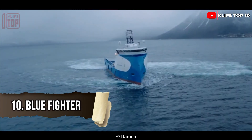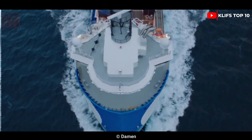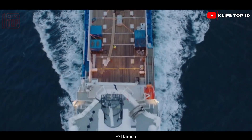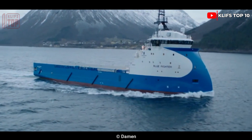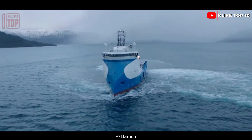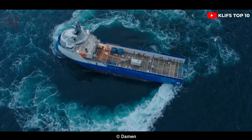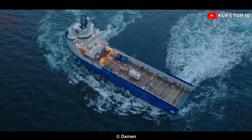Number 10: Blue Fighter. Built in 2012 in Norway, this vessel is designed to be efficient and to serve as an offshore supply vessel at sea. It can operate in any weather due to its power mechanism. Its dimensions are 83 meters in length, 18 meters in width, and it has a 6-meter draft. Its overall weight is 4,200 tons.